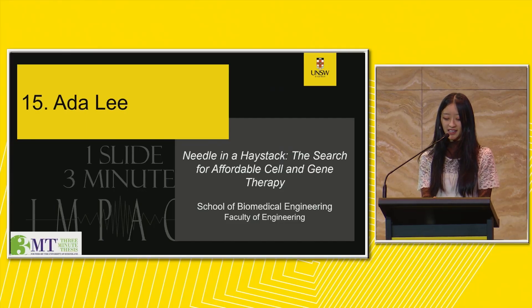We have Ada Lee with 'Needle in a Haystack': the search for affordable cell and gene therapy.